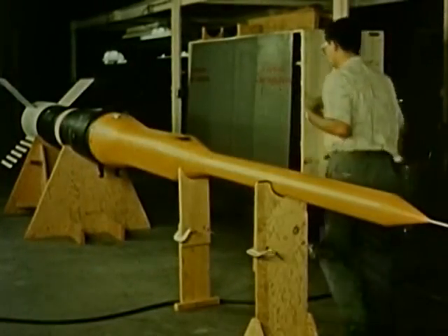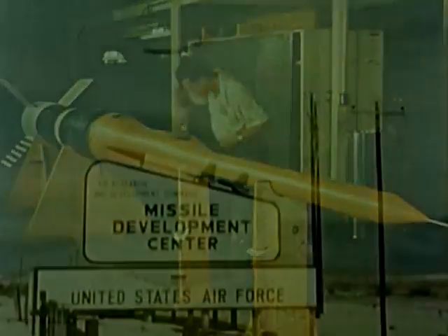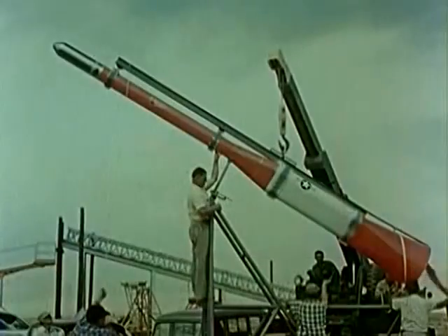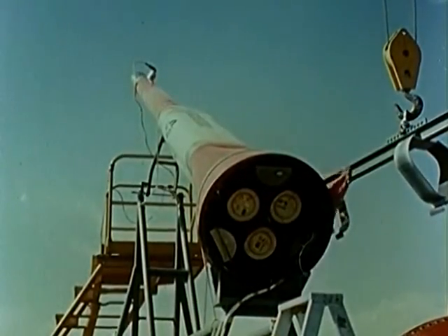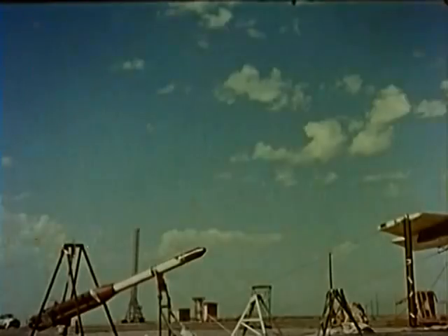To support the construction program, a number of smaller test vehicles were designed and fabricated, then tested at the Holloman Air Development Center in New Mexico. One of these was designed to investigate separation characteristics — to see whether the various stages could be separated on schedule while withstanding the terrific strains produced by hypersonic speeds at extreme altitudes. These test flights proved the basic design to be sound.